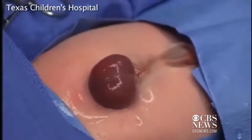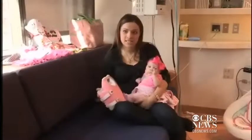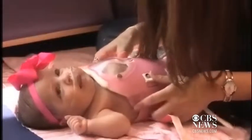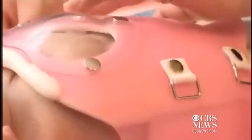She doesn't have a sternum. She doesn't have anything over her heart besides the skin and the little muscle that they put over. So this is very important for her to wear, especially for a car seat. The straps go right up on her heart, and if she didn't have anything hard it would just damage her heart.